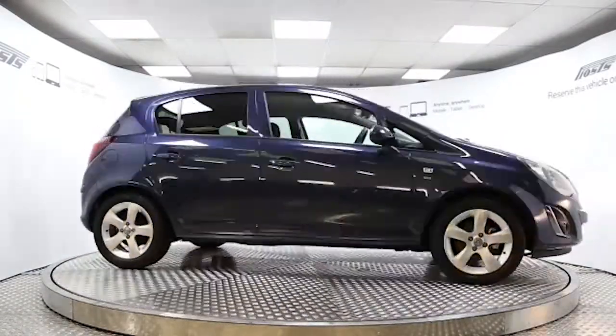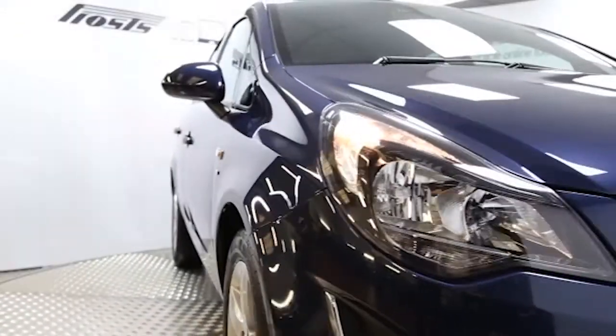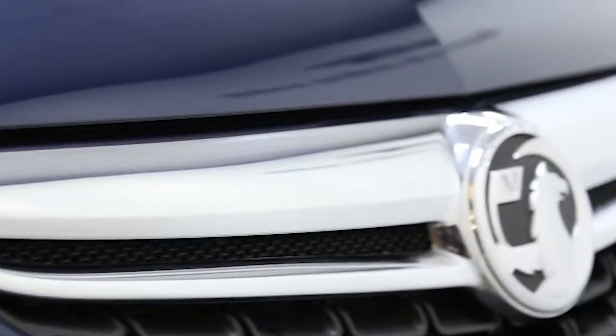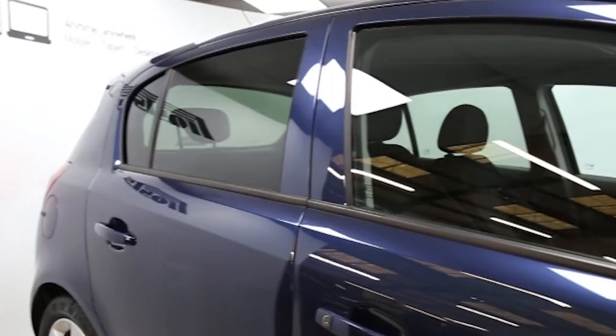Hi, welcome to Frost's. Here we have a 2012 registered 5-door Vauxhall Corsa SX-i with a 1.3-litre manual transmission turbo-injected diesel engine. The car is finished in water well blue and has done just under 3,000 miles.